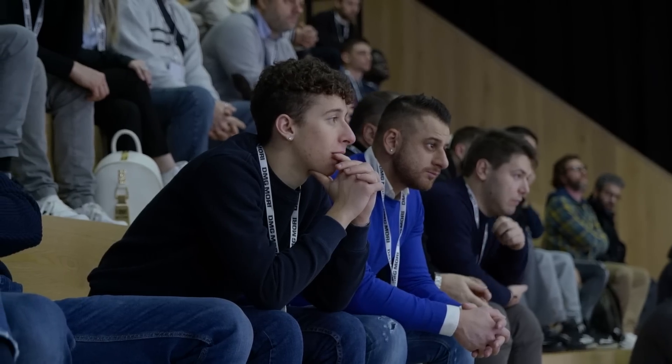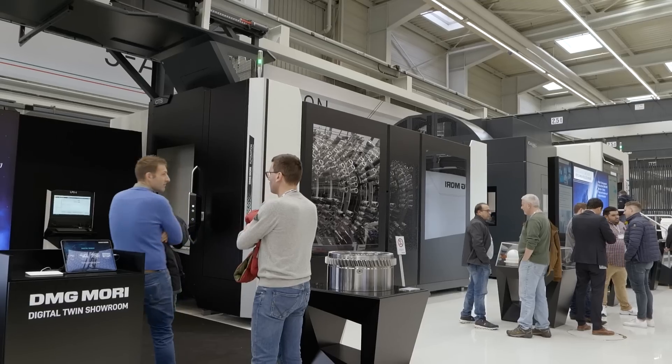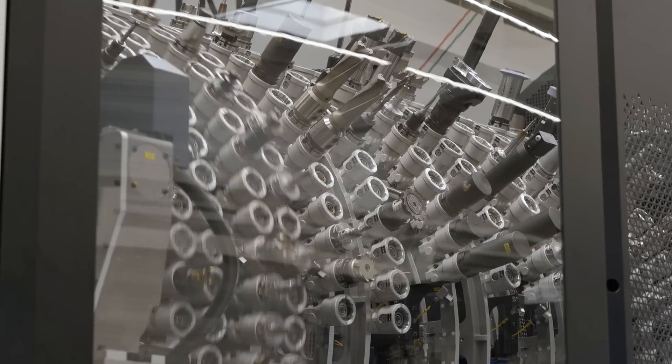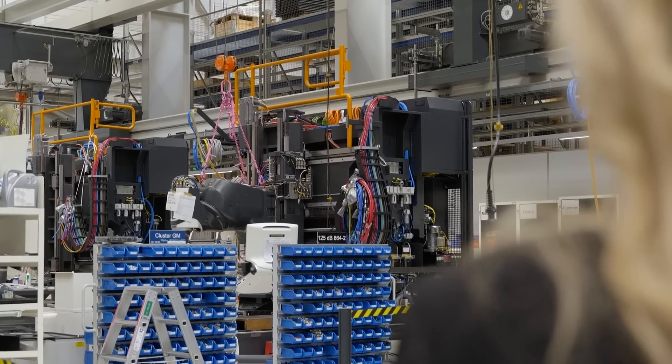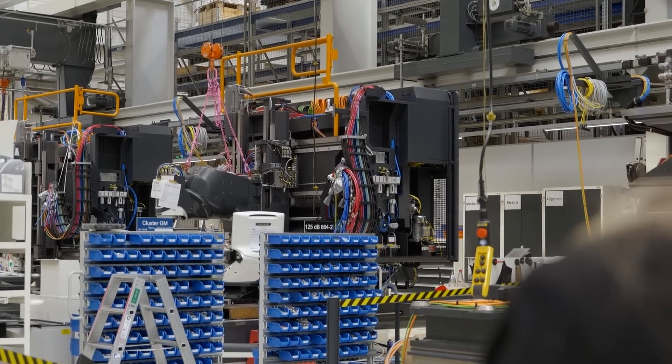What we want to do is develop the relationship with the customer. We want the customer to feel comfortable that it's just more than DMG Mori UK. There's a whole factory behind that gives all sorts of levels of support, and it is a great opportunity to show people who you are, what you are, and get a good result from them.